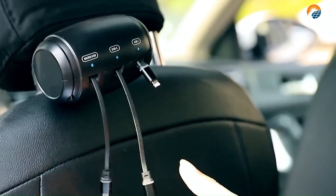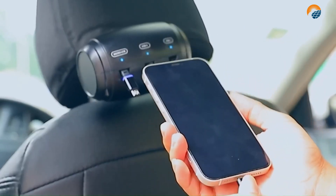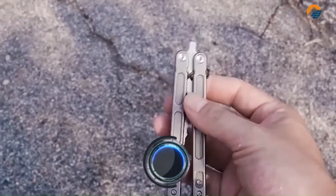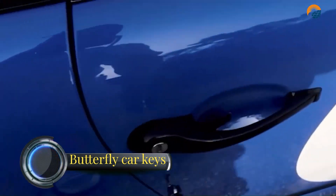They are typically smaller and lighter than standard portable car chargers, making them easy to store in your car or take with you on trips. Butterfly car keys are a popular accessory for many car owners, typically made of metal or plastic with a butterfly-shaped design.